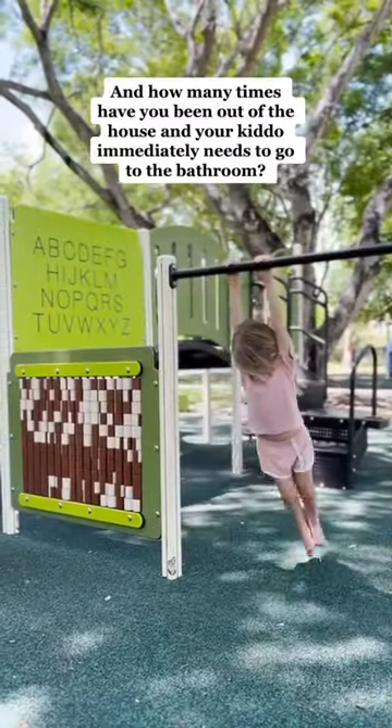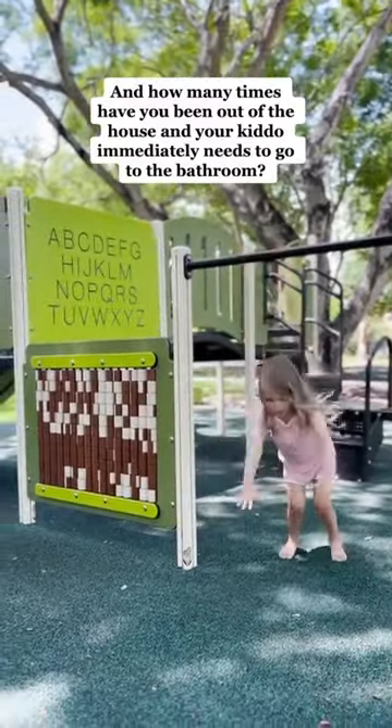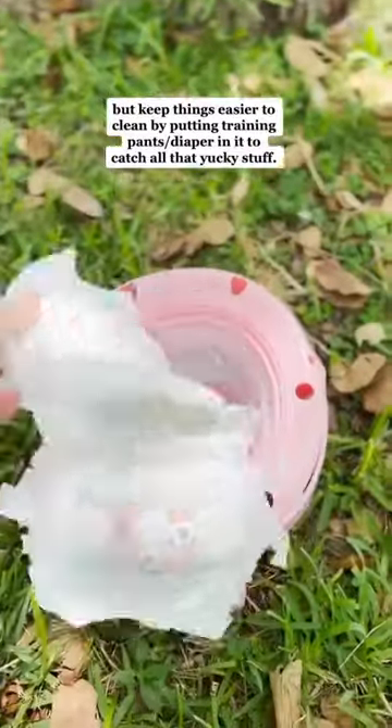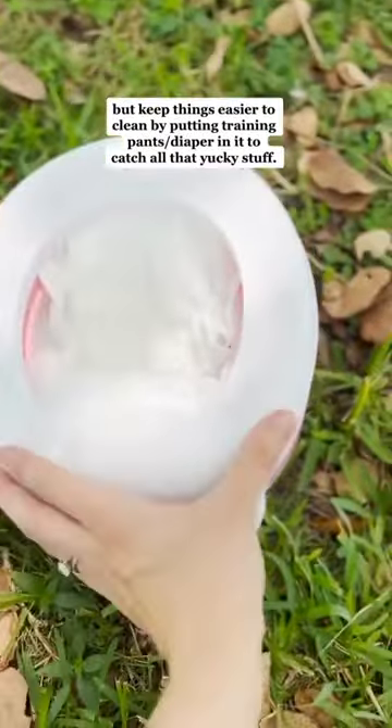And how many times have you been out of the house and your kiddo immediately needs to go to the bathroom? Well, you're going to want to get a travel potty, but keep things easier to clean by putting a diaper in it to catch all that yucky stuff.